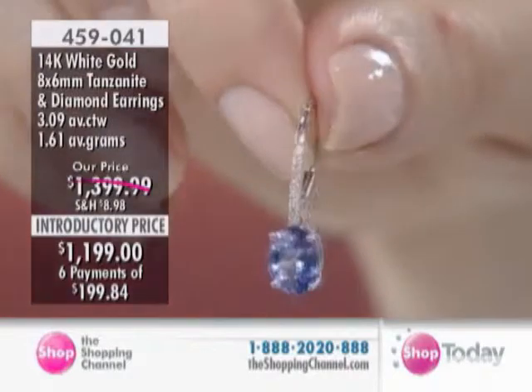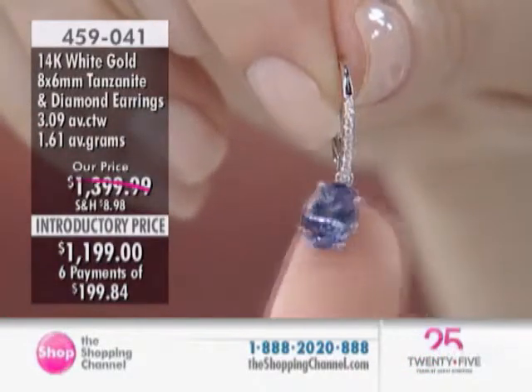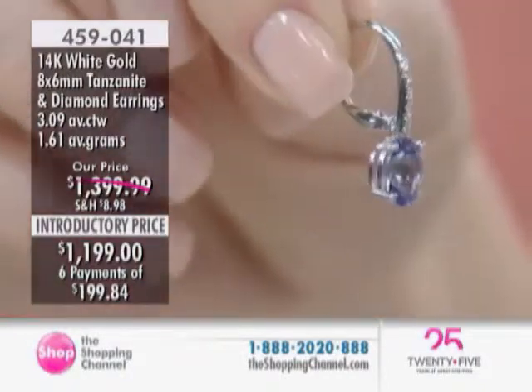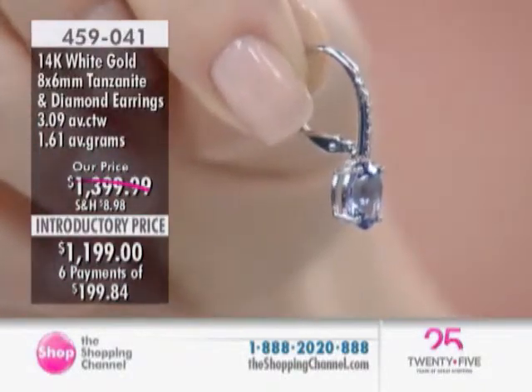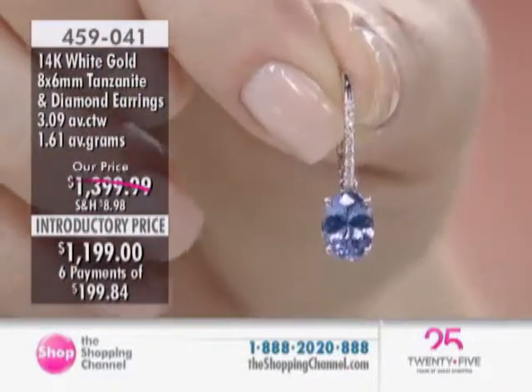Absolutely beautiful. Very elegant. This is never going to go out of style, and you don't have to think about it. They can be your go-to earrings when you're going out at any time. I love that they combine glamour and comfort as well.